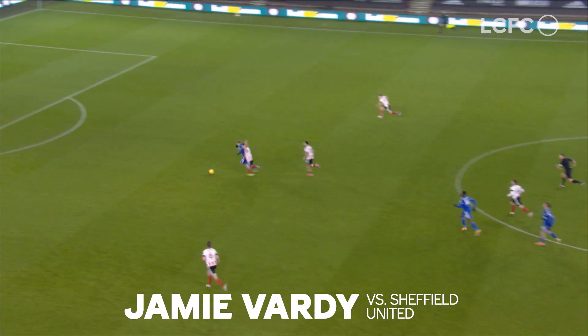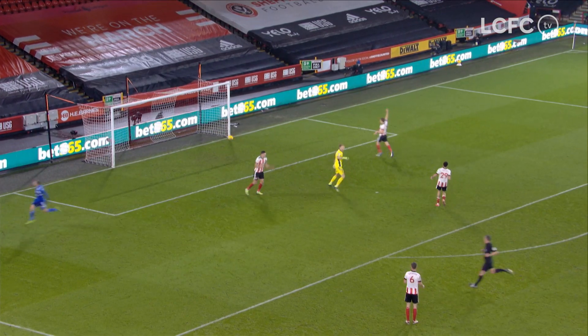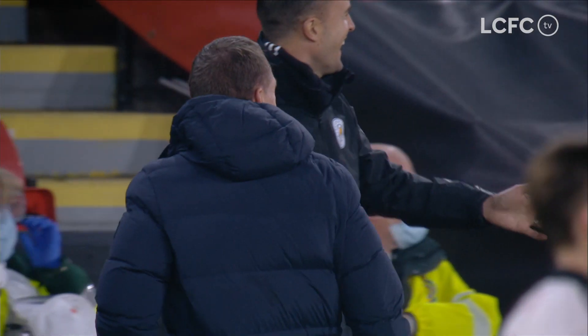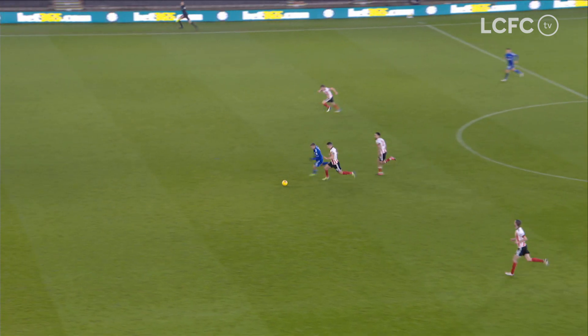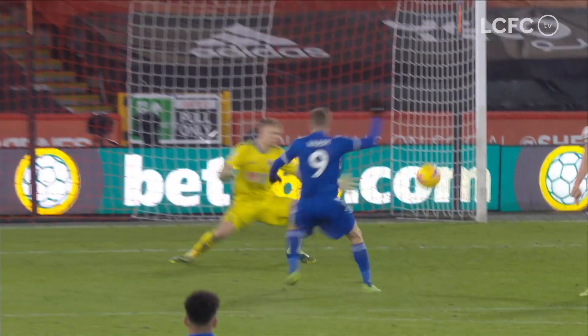Play forward here to Vardy, who's set through the middle — Jamie Vardy to win it for Leicester! Leicester City goal as the clock strikes 90, and Leicester City have surely won it here at the death. They all go to celebrate in the corner, the whole bench up off their seats, and Jamie Vardy has just crushed Sheffield United to pieces.